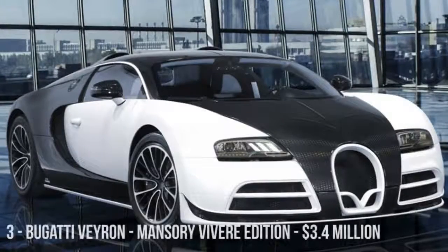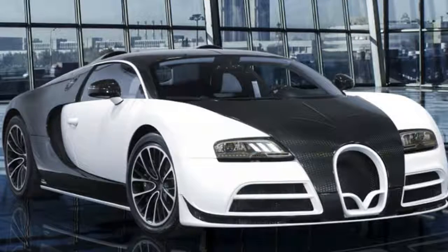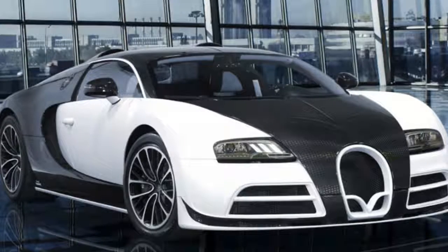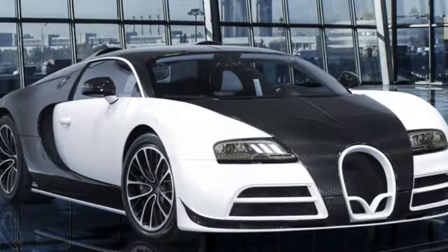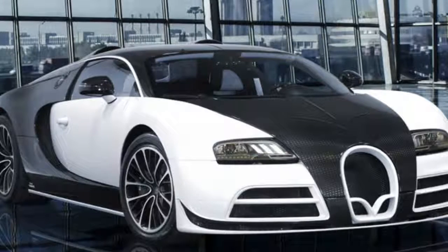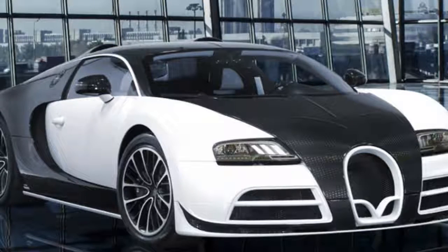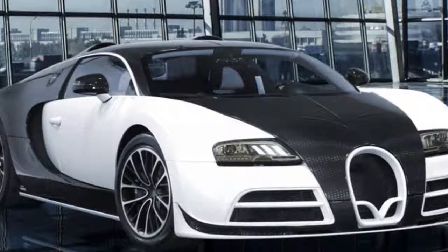The Mansory Vivere edition of the Bugatti Veyron, priced at $3.4 million, generates a massive 1,200 horsepower from its W16 engine, enough to reach a top speed of 254 miles per hour. It may be slightly slower than the Veyron Supersport, but its design is considered much more appealing. It received a major facelift featuring modified wings, a shortened hood, and an aggressive front apron. Mansory manufactured nearly all exterior bodywork from ultra-light aerospace-grade carbon fibre hardened under extreme high pressure and temperature in an autoclave, drastically improving material quality and strength.